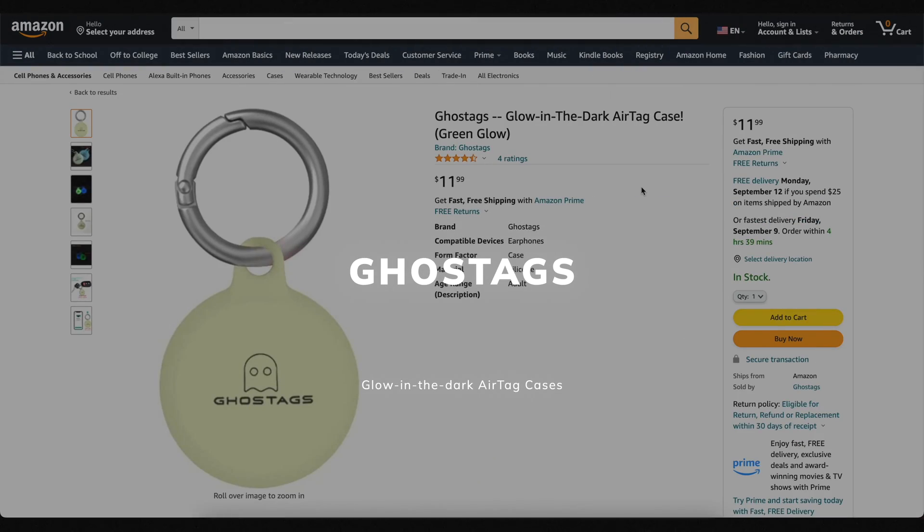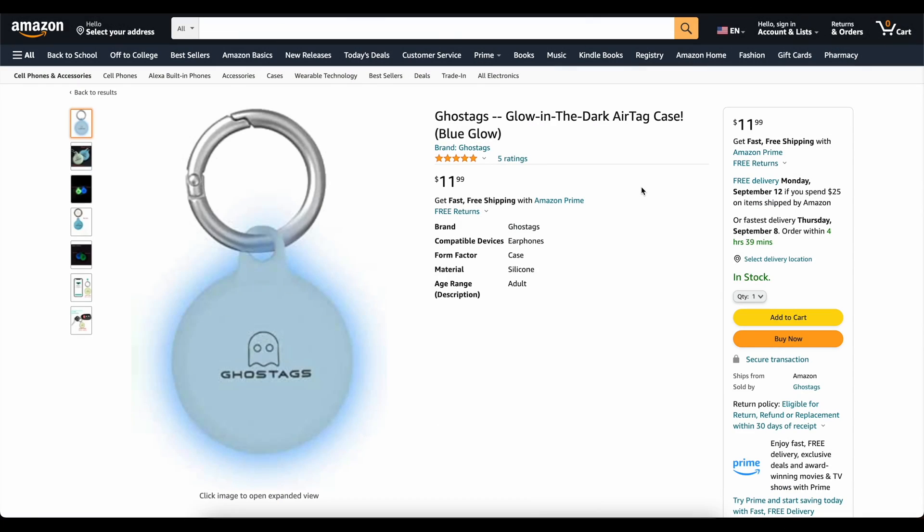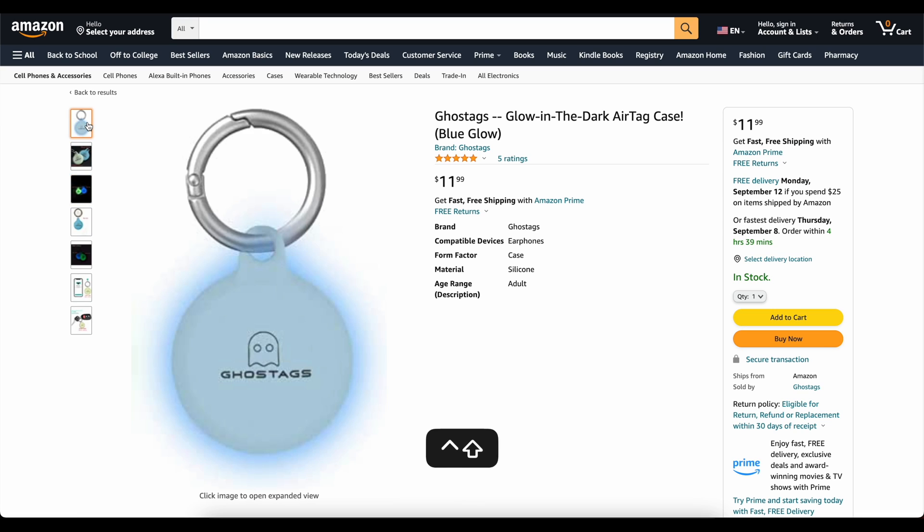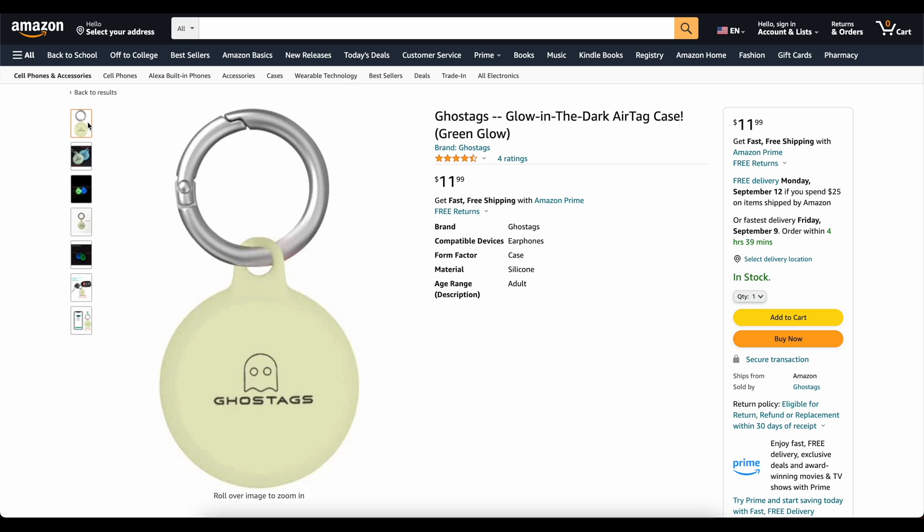This video is brought to you today by Ghost Tags. This is my own company that I started because I wanted a glow-in-the-dark AirTag case. These things are awesome. You can stick them on your backpack or your dog's collar and you will be able to find it at night. We've got two colors, blue and green. They've got great reviews. Go check them out — links down below. Now on to the video.